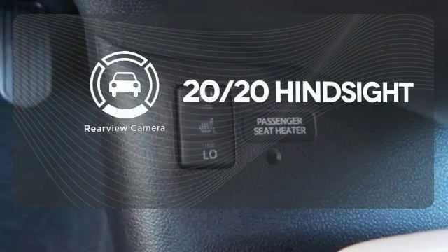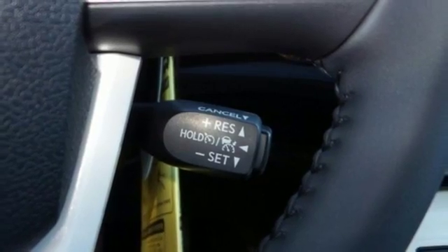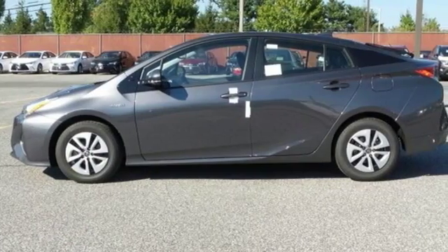See objects previously out of sight with the rear view camera. A look that stands out and a heritage that speaks for itself. Take it home today.